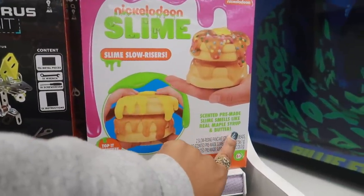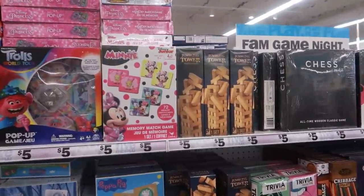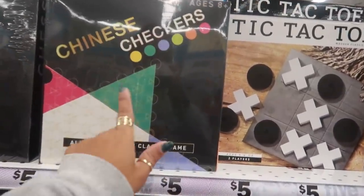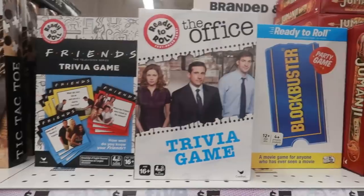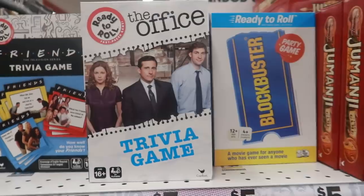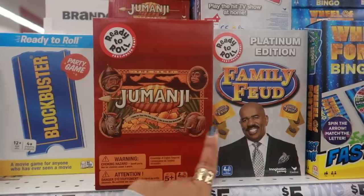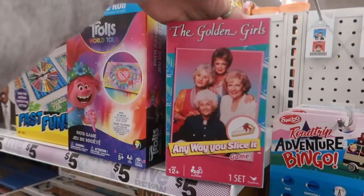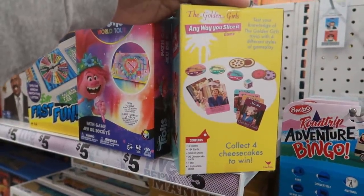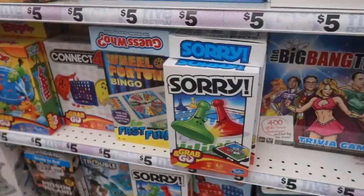This one says it smells like real maple syrup and butter. You got a catapult game, tumbling tower — aka Jenga. You got chess, Chinese checkers — I used to love that game. Blockbuster: a movie game for anyone who has ever seen a movie, plus The Office and Friends versions. They even have Jumanji and Family Feud. The Golden Girls: Anyway You Slice It game.